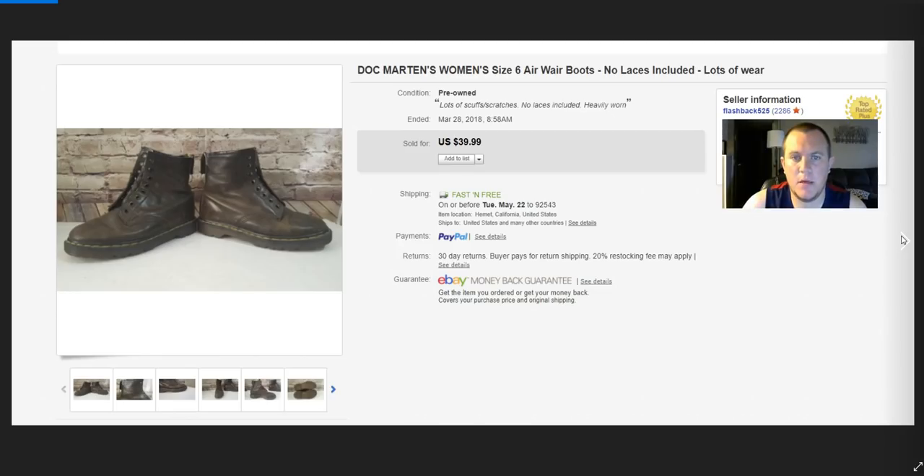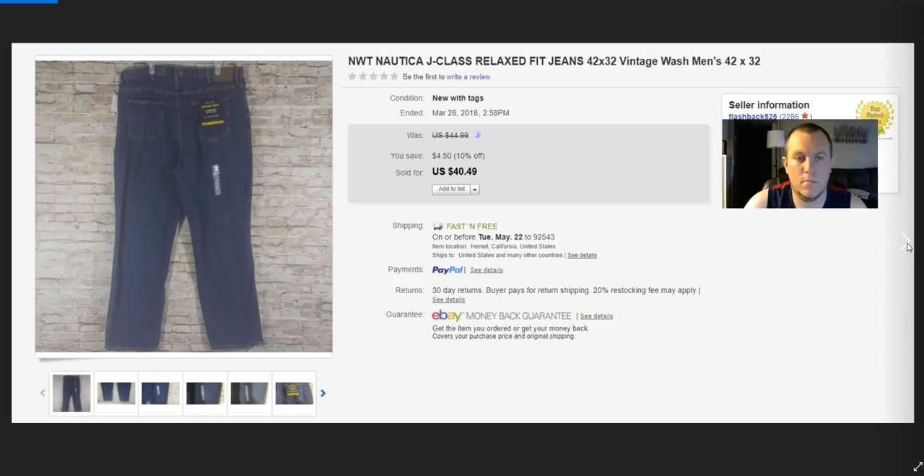Doc Martens boots — took a best offer of $35. No laces, paid $5, lot of wear but still functional. The lady was super happy with them. Nautica jeans — brand new, paid $4–$5, sold on best offer for $35. Easy listing.